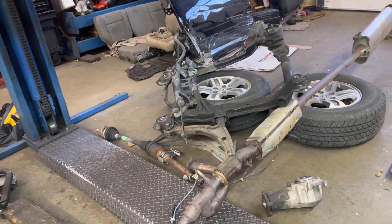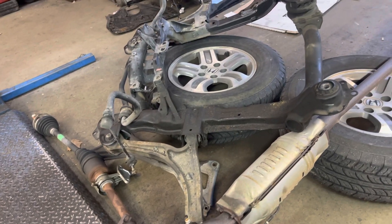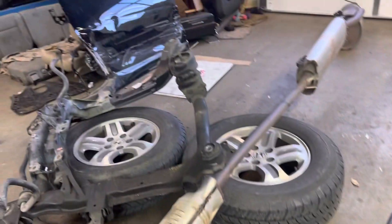To remove the transmission from the car you have to take the subframe down, the exhaust down. This vehicle was all-wheel drive so we had to take the little transfer case off right there. This is what it looks like when it's out of the car.